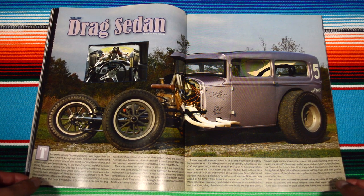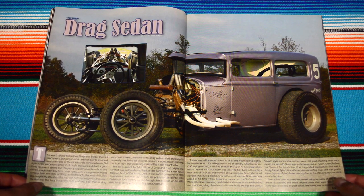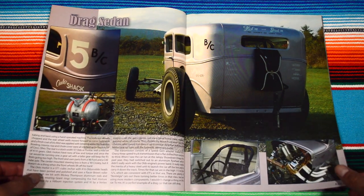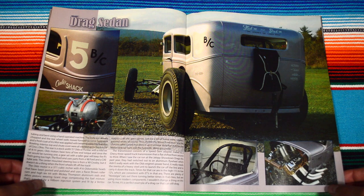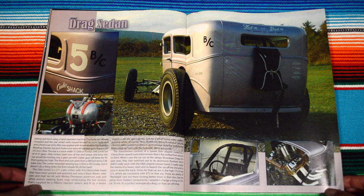Drag Sedan — damn dude! What the hell is even going on on the front of this car? I have no idea. It's like a freaking beast of a car, man. Is that a backpack on the back? It's a freaking driver seat right there — crazy.